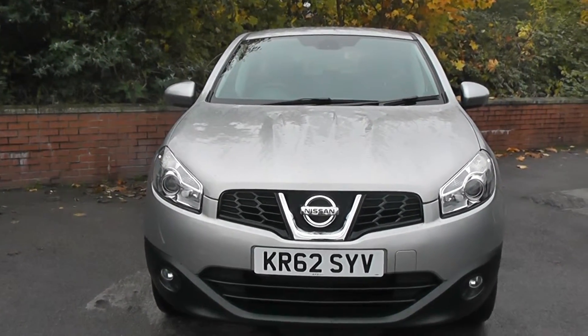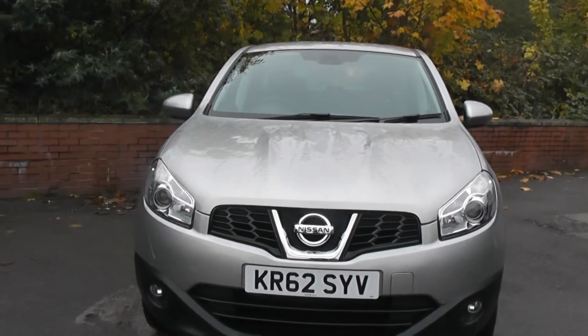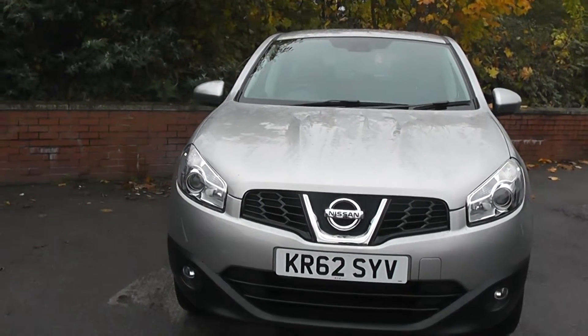Welcome to Wessex Garages, Pennywell Road. Here we have a 62 plate Nissan Qashqai Ascenta.